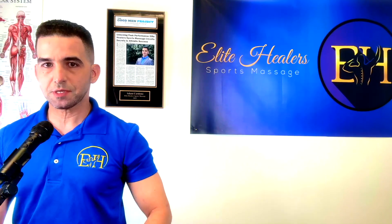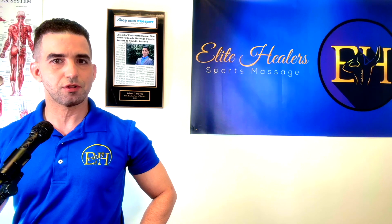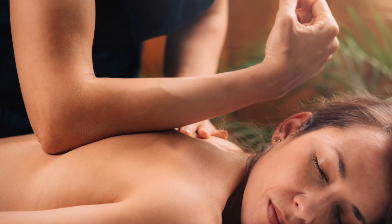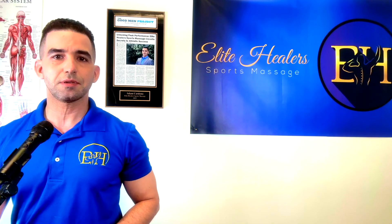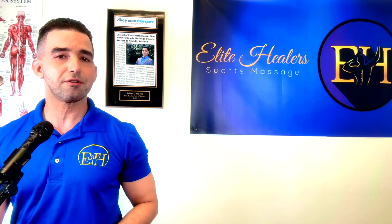Deep tissue massage therapy is a slower and much deeper massage therapy style. It has less of a focus on relaxation and enjoyment and instead focuses on reducing muscular restrictions to improve your body's posture and the quality of your muscles. Deep tissue massage tends to use less oil than Swedish massage because in order to get deep into those muscles you need less lubrication, which prevents slipping off the muscle or the targeted area.